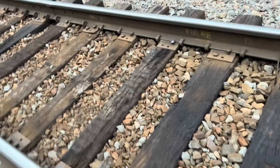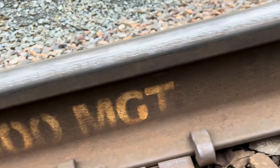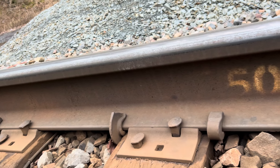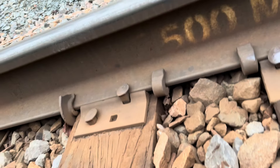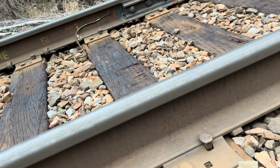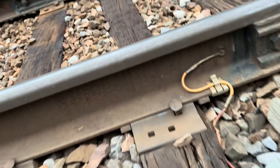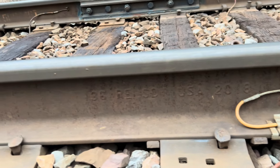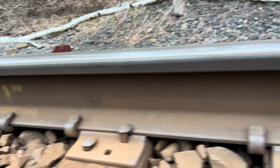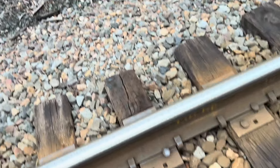This rail here looks like it could be 2018. Let's take a look — yeah, 2018. That is relatively new rail, I think it's Steelton if I'm not mistaken. Even here, looks like it's 2018 rail.